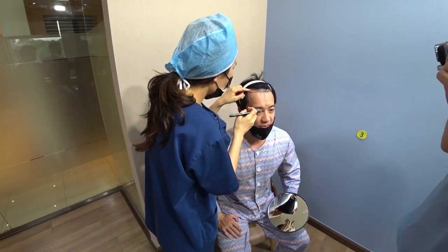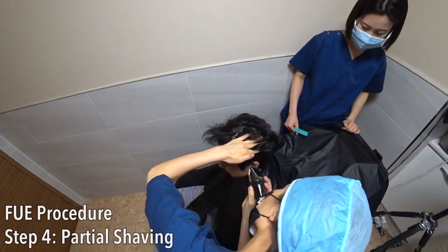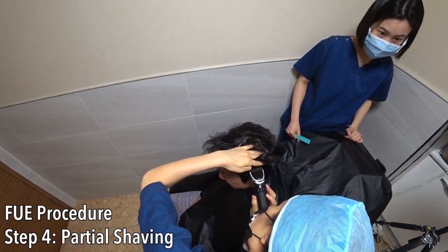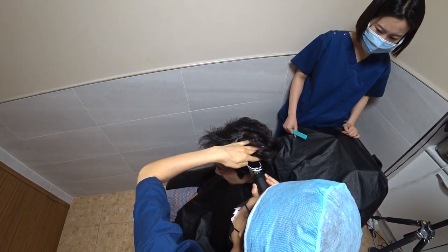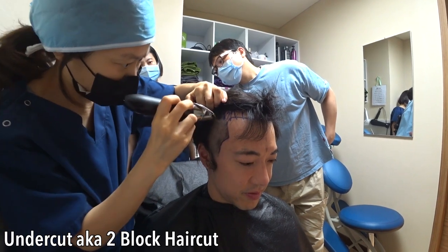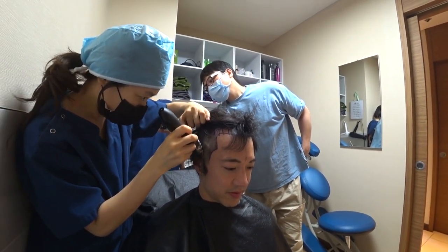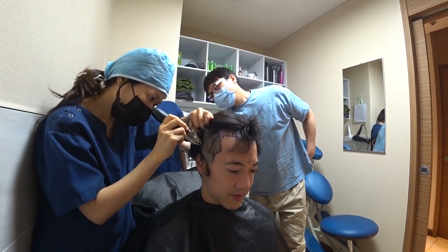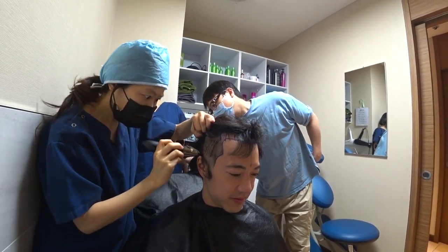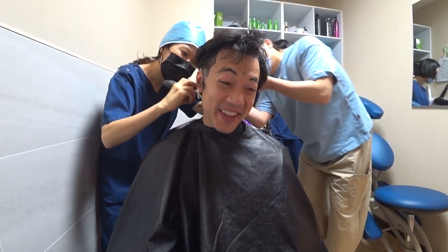We're going to ink the design to keep it permanent. You look so sad.